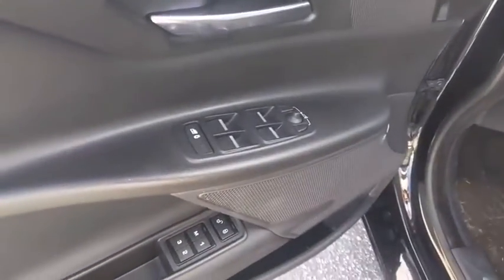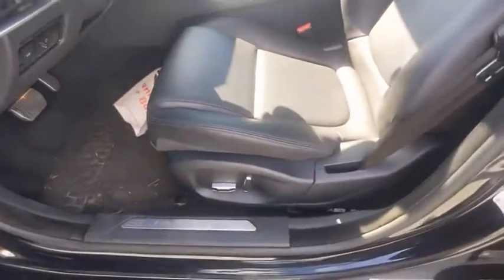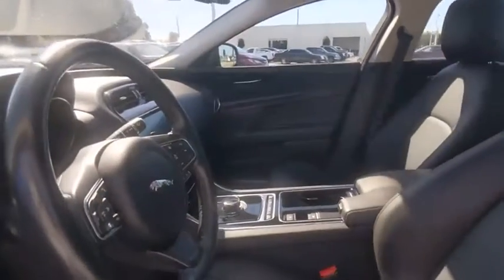Take this vehicle for a spin and see why so many shoppers are now proud owners. Let's go!